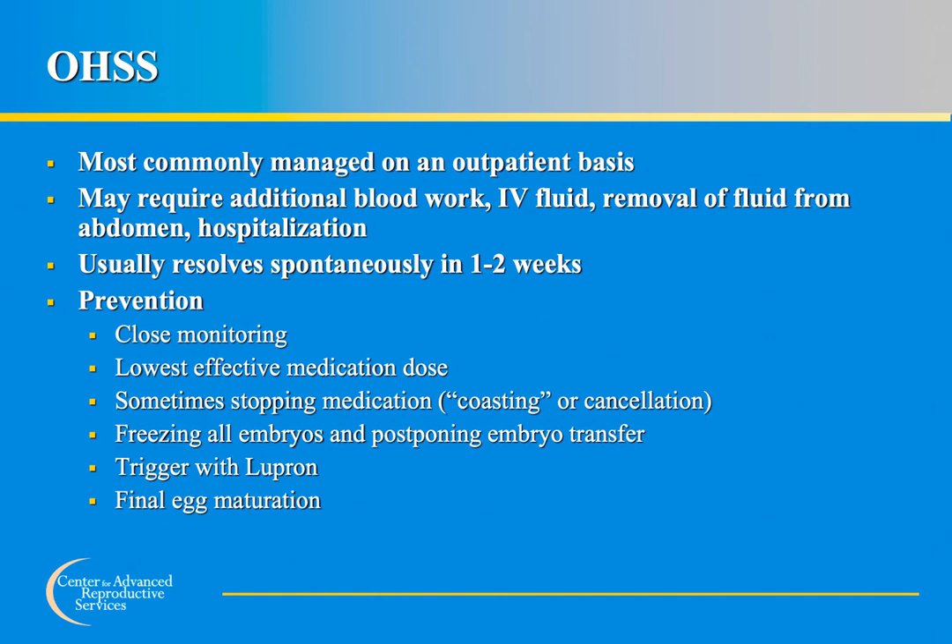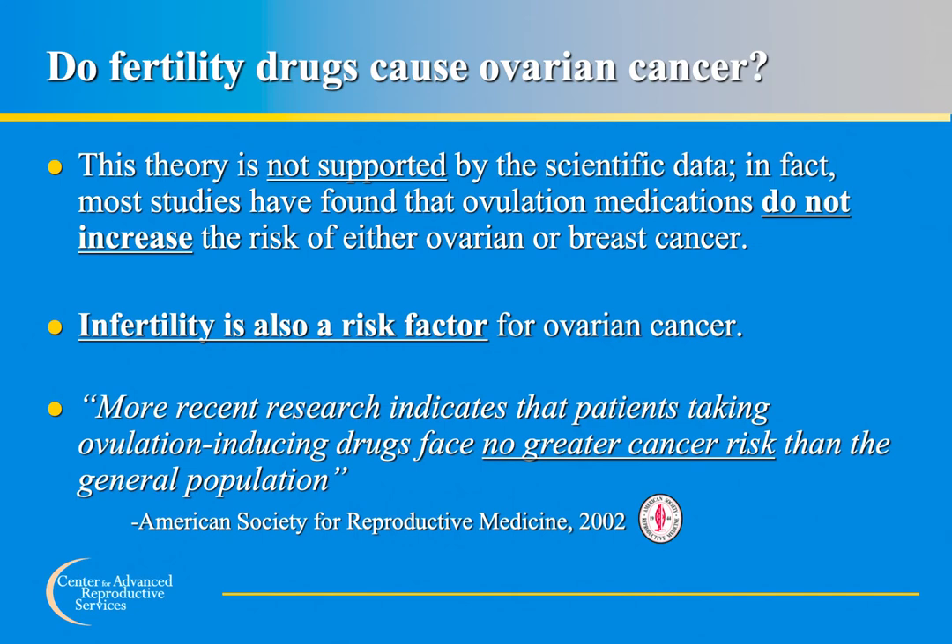In some cases, medications may need to be stopped temporarily during the cycle in a process called coasting. In certain patients at risk for OHSS, despite these measures, cycle cancellation may be necessary. Using Lupron instead of HCG as the final trigger shot is frequently used at our center to prevent OHSS. Most studies have found that medications used to induce ovulation do not increase the risk of ovarian or breast cancer. The American Society for Reproductive Medicine stated in 2002 that patients taking ovulation-inducing drugs face no greater cancer risk than the general population.